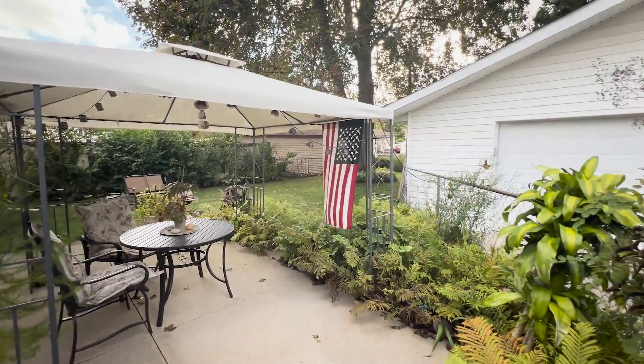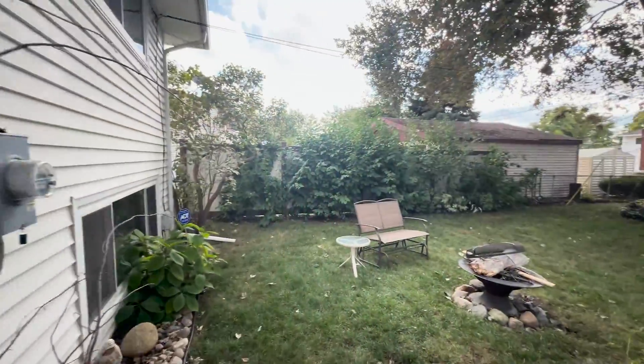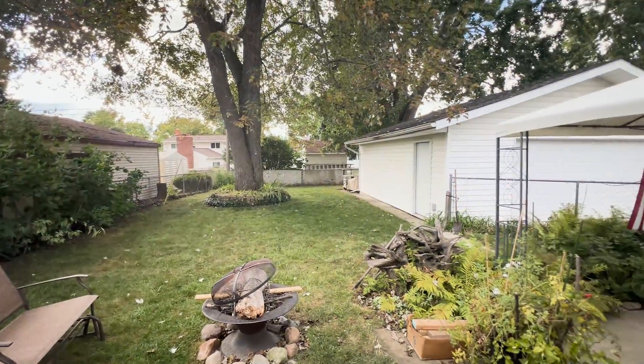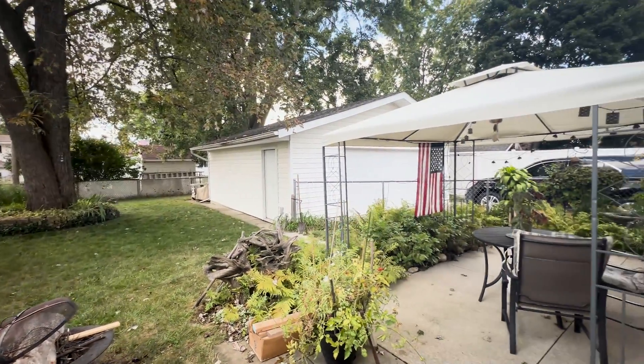The outdoor space is a true sanctuary. Step out back to discover a private oasis filled with gorgeous perennials and plenty of shade, ideal for relaxing and unwinding.